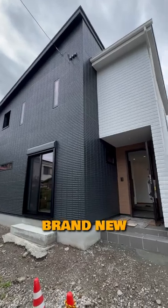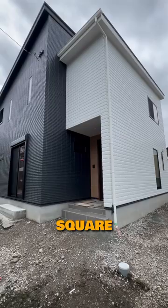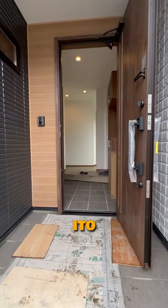This is a brand new house in Ito, Shizuoka. It's a two-story, 4LDK house with 107 square meters of living space and 194 square meters of land. It's a 20-minute walk from Ito Station and a 17-minute walk to the nearest beach.